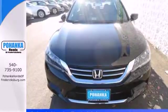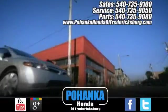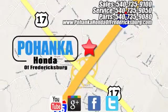Test drive this one today. Pohenka Honda of Fredericksburg is a great place to buy a car, conveniently located at 60 South Gateway Drive in Fredericksburg.